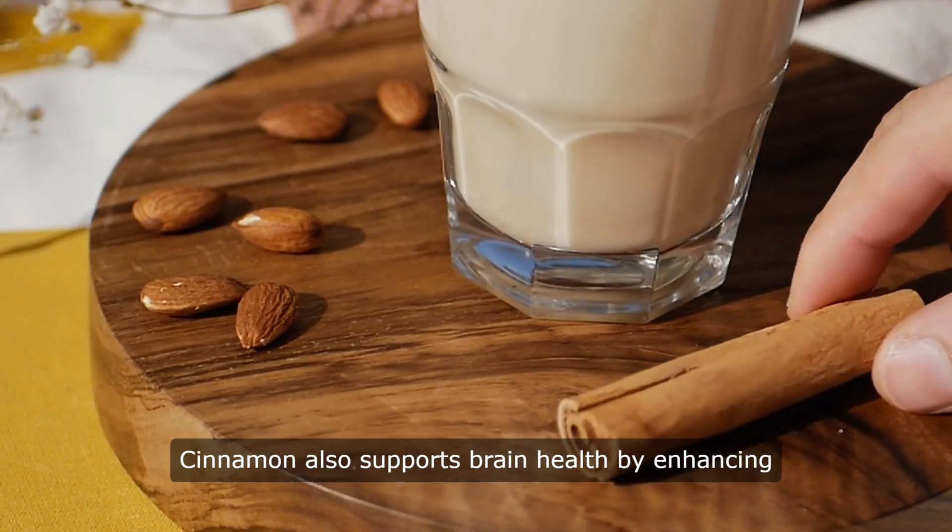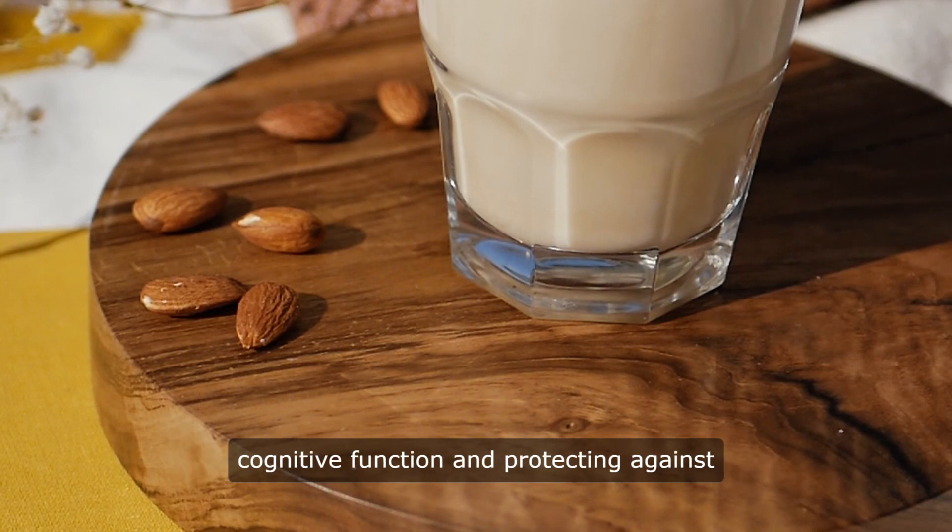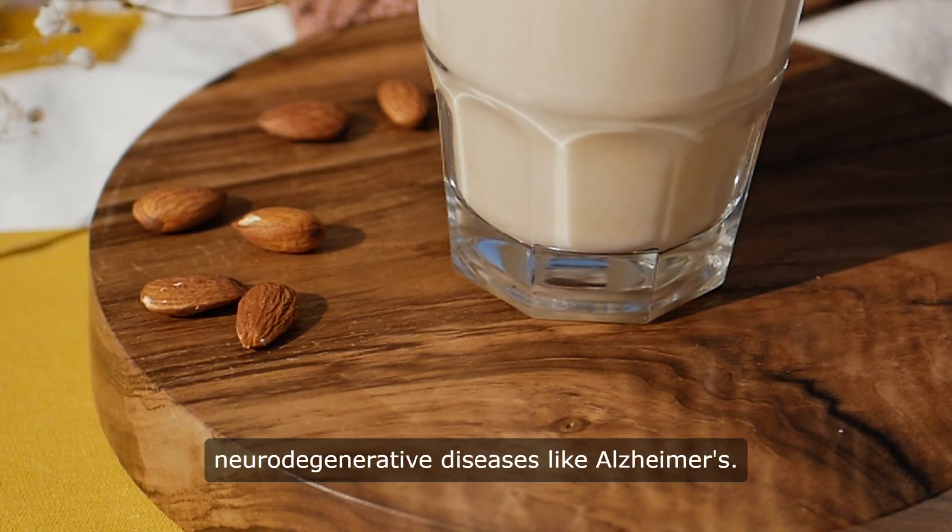Cinnamon also supports brain health by enhancing cognitive function and protecting against neurodegenerative diseases like Alzheimer's.